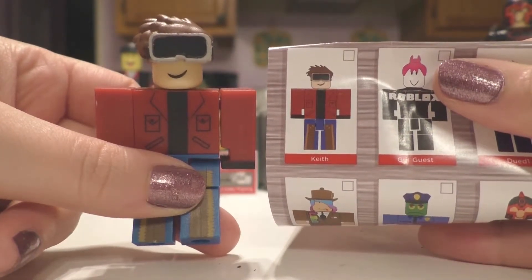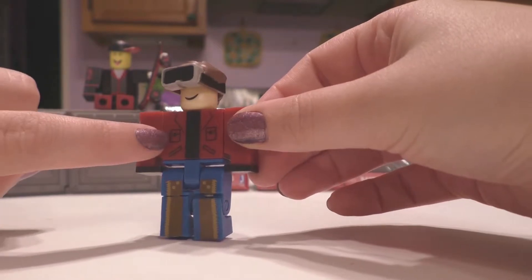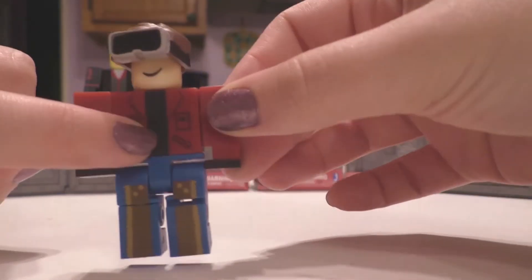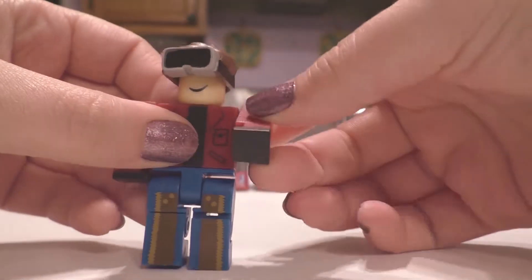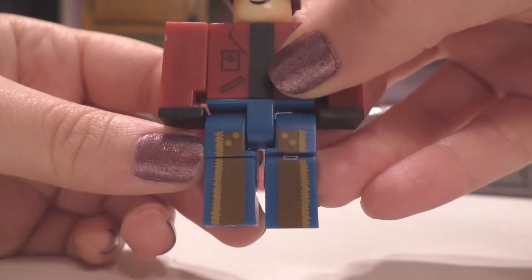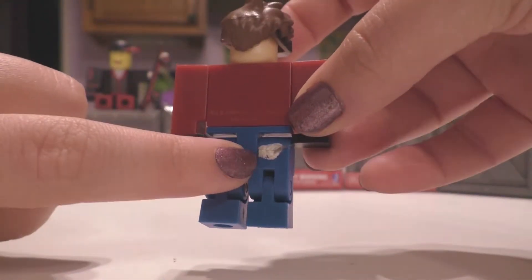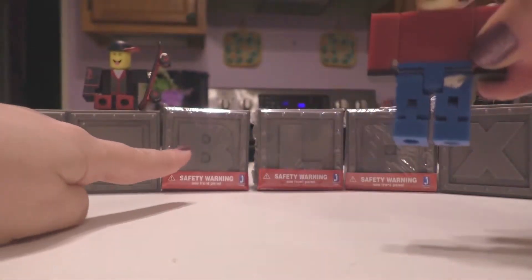This is the first guy — he's Keith. I think he's from Series One. I really love his red jacket and the extra details of the pockets on the front, which I think is really cool. He's also got black gloves and these cool cowboy-style jeans that look rugged.